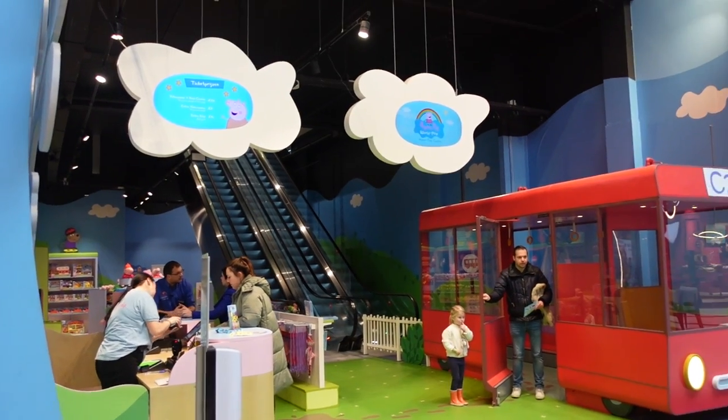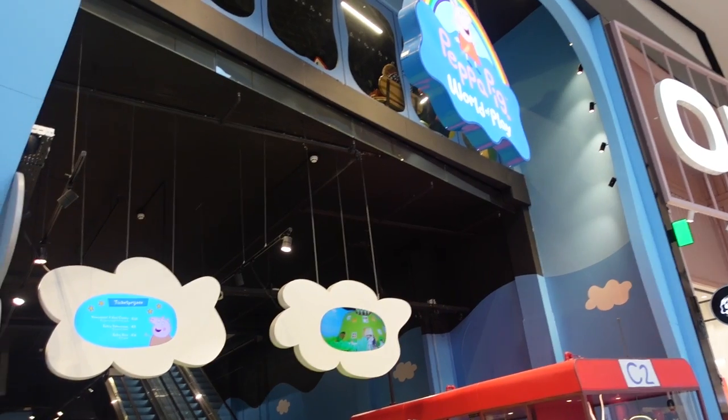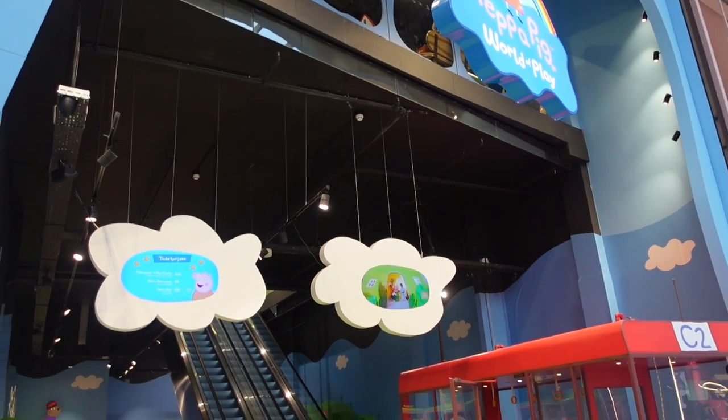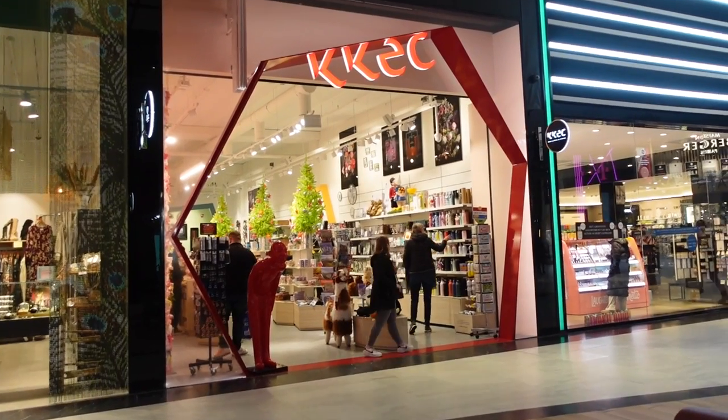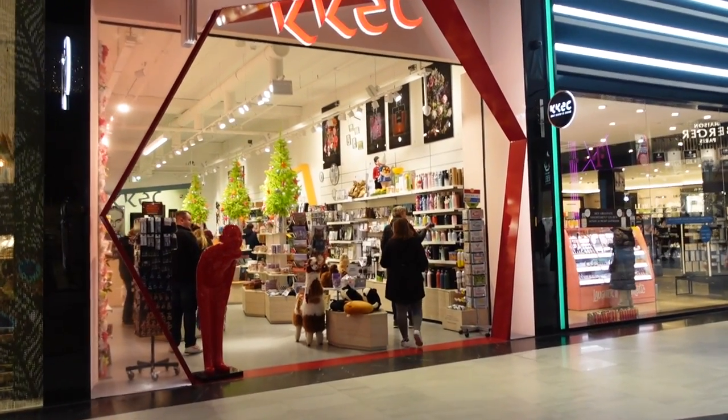If you're coming here with the whole family, here's the perfect place to come with your children — Peppa Pig World. This shop looks so cute, let's go and check it out.